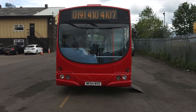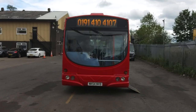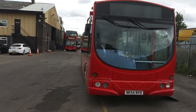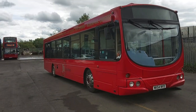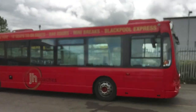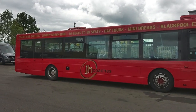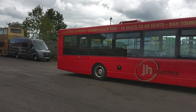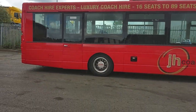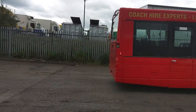Here we have a 2005, 54-registration Scania L94, Wright Solar-bodied, 43-seat, PSVAR-compliant single-deck bus. The vehicle is northeast born and bred — well, not quite, as it was born in Ireland but new to Go-Ahead, and now with JH Coaches. As with all the JH fleet, it's a very clean, straight, tidy vehicle with wheel embellishers fitted. Offside certainly has no bodywork issues at the business end.